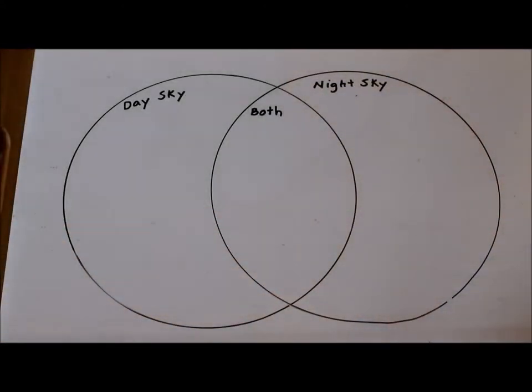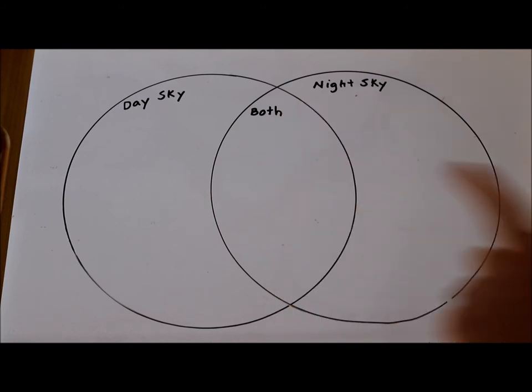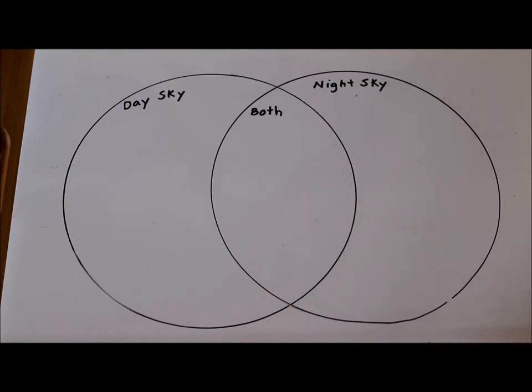Venn diagrams are really great learning tools that you can use all of the time. You can use them with whatever kind of circles you might have — maybe two hula hoops at home, or just take string and create two different circles. Then you can sort maybe your toys, your clothing, or anything around your house. You choose the rules and then sort them — it's really fun to use Venn diagrams as a different way for learning.